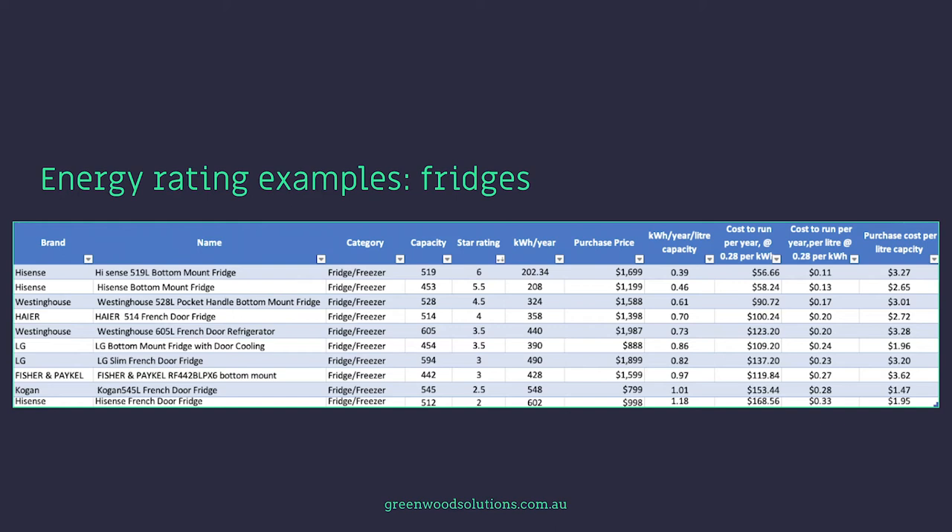The next column shows how much the appliance costs to run, assuming 28 cents per kilowatt hour, ranging from $56.66 per year up to $168.56. Looking at comparable sizes — 519 litres for the six-star model versus 512 litres for the two-star model — the cost to run per year per litre ranges from 11 cents up to 33 cents. The purchase cost per litre is $3.27 for the six-star fridge versus $1.95 for the two-star model.